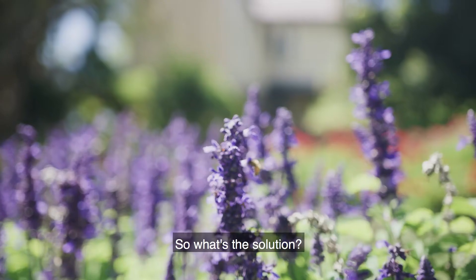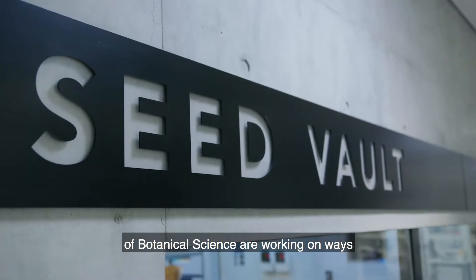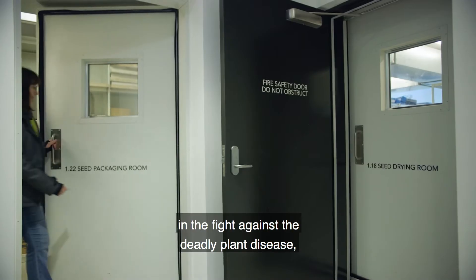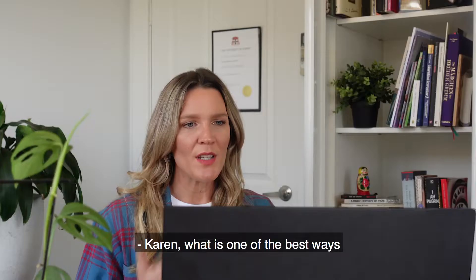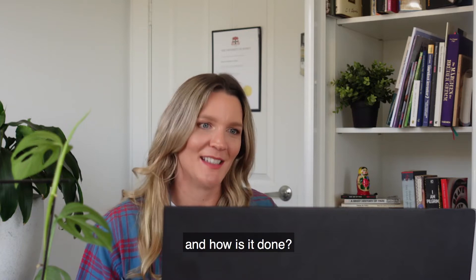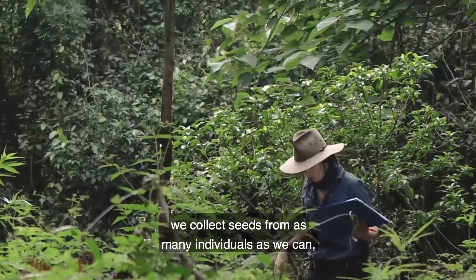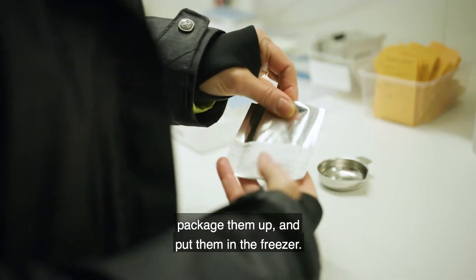What's the solution? With eradication not an option, scientists at the Australian Institute of Botanical Science are working on ways to protect these vulnerable species through seed banking. I spoke to Dr. Karen Somerville to find out more. One of the best and most effective ways is seed banking. It's a pretty simple process — we go out into the wild, collect seeds from as many individuals as we can, bring them back to Plant Bank, dry them, package them up and put them in the freezer.